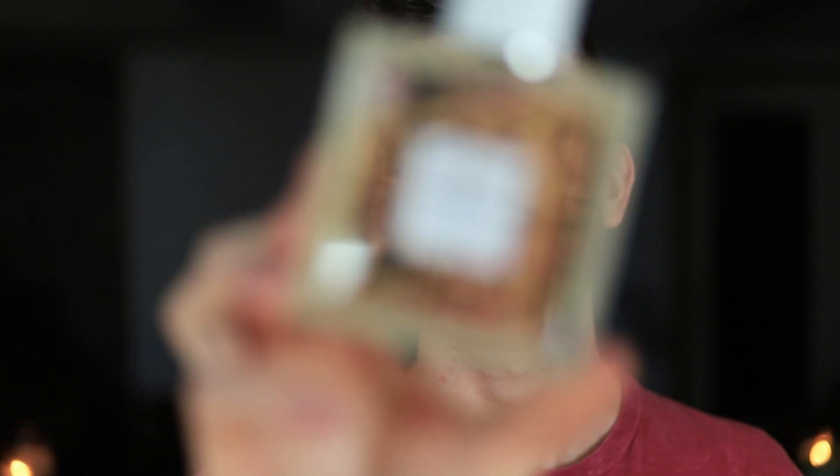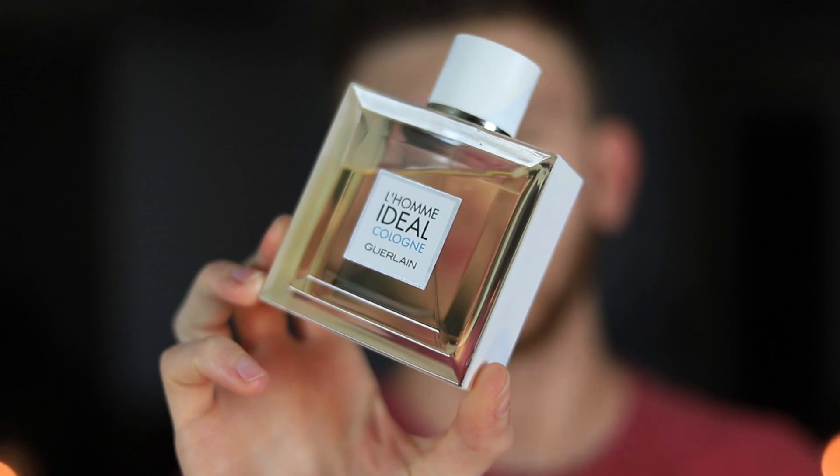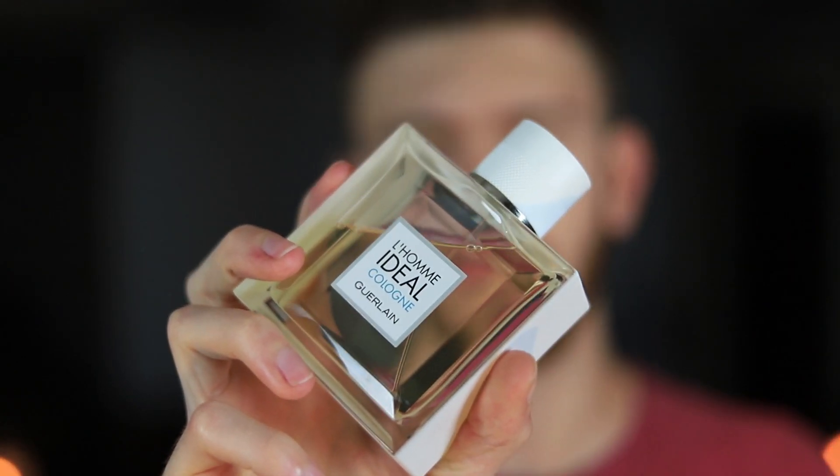On Monday, I went with Guerlain L'Homme Idéal Cologne. I went with something a little fresher just because, as I've mentioned in my top 10 fall fragrances video, when we're in fall we still have some pretty hot days, so I'll often reach for fresher fragrances. What I like about this one is that it's a bit fresh with a nice zesty lemon, but you still get a lot of that almond note and sweetness from the Guerlain L'Homme series — just freshened up and lightened up a little bit.